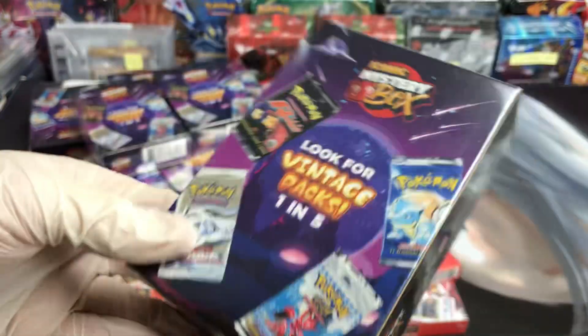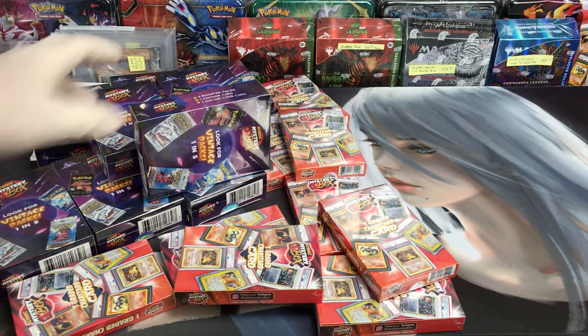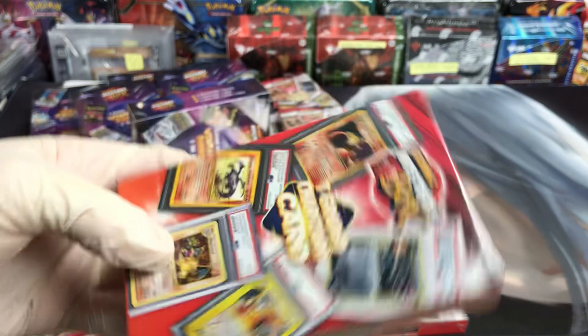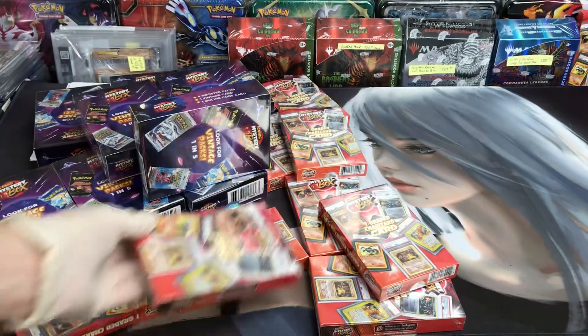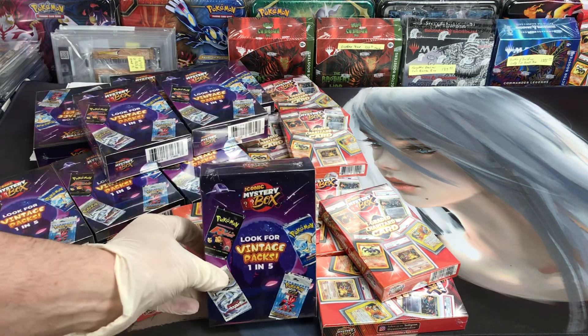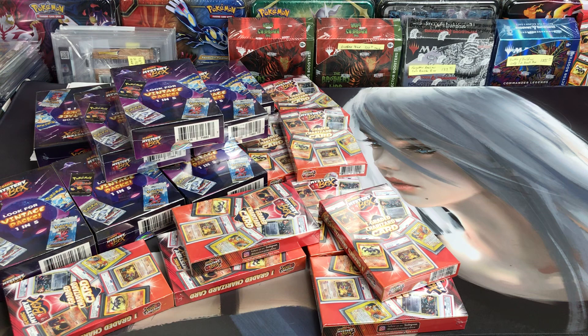I just want to let you guys know that if you're looking for something to have some fun with and treat yourself to a lottery ticket, you might want to pick one of these up. I'm not going to suggest people buy these, but I think they're a decent investment. I think the graded Charizard boxes are a better investment because you're going to get a graded Charizard card that's going to go up in value, but these aren't bad either — each box is a couple hundred bucks.